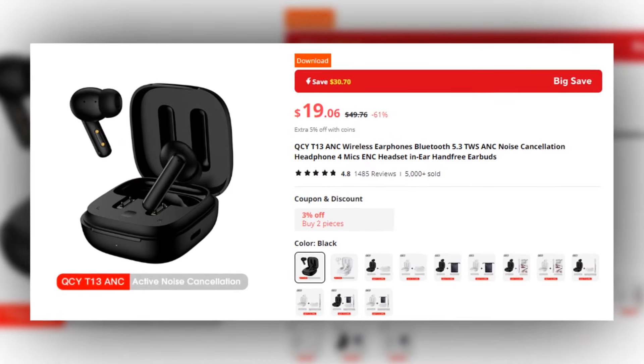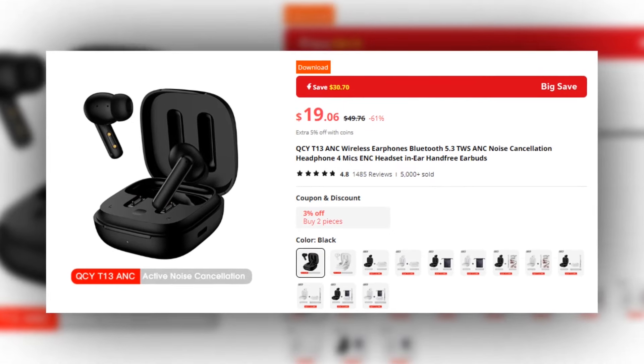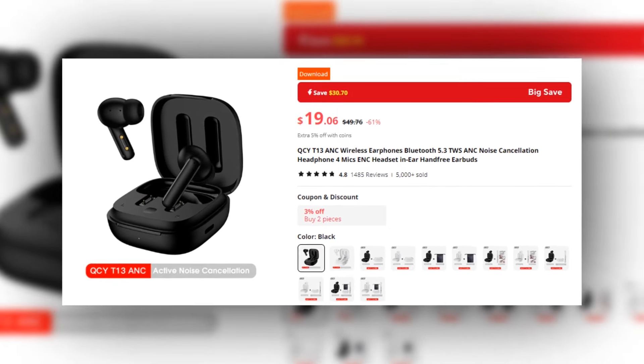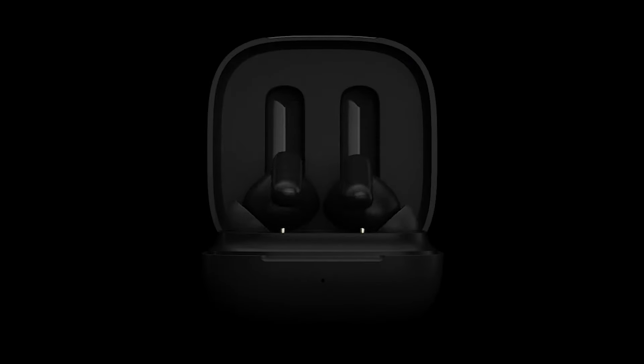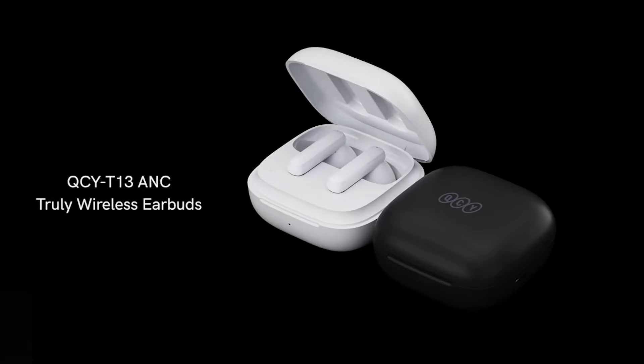This earbuds has a 4.8 rating and 5,000 plus units sold on AliExpress, so we recommend this earbuds to you. Upgrade your audio experience with the QCYD13 — the perfect blend of innovation, style, and performance. Get yours today and immerse yourself in the world of superior sound quality.